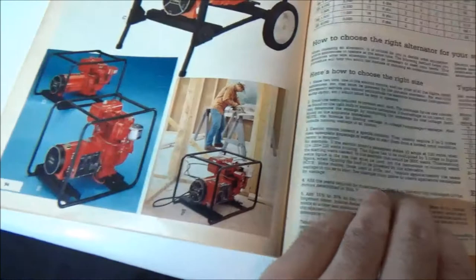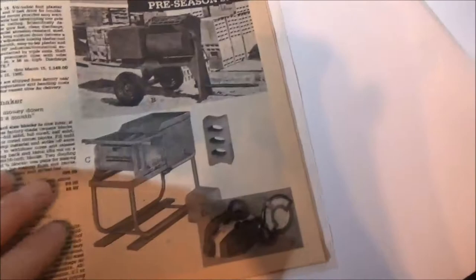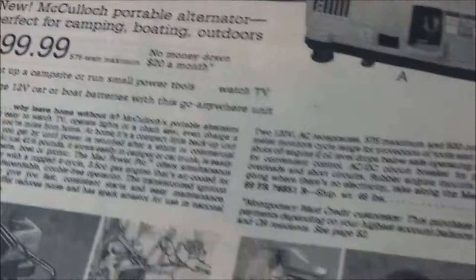Generators — look at these! Those are cool. More generators. There's an old RV — too bad it's not in color. A Kulik portable alternator, perfect for camping and boating outdoors — only $399.99, no money down. Watch TV anywhere — oh geez.